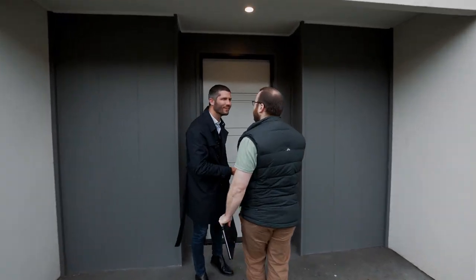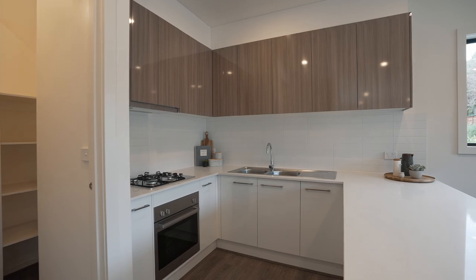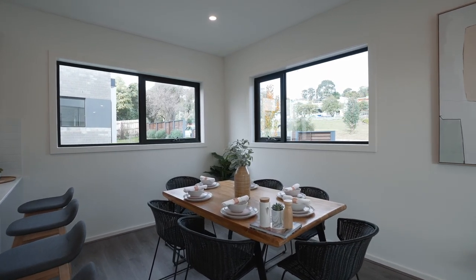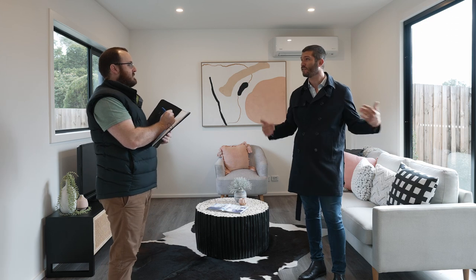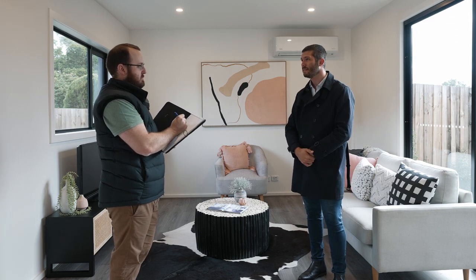Good to see you Bob! See, I told you about this massive living area. You've got windows on both sides — it allows heaps of natural light. I've done really well, right?